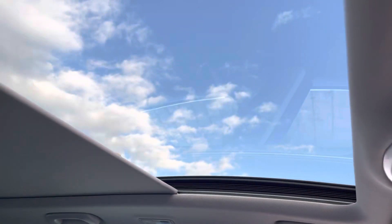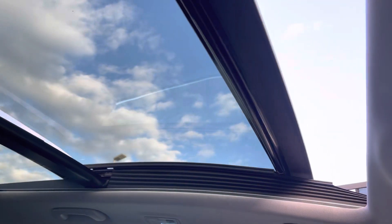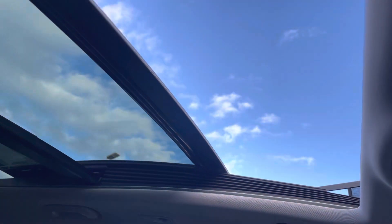That panoramic sunroof is incredibly easy to operate. Push a button to retract the sunshade blind and you can have it slightly tilted or fully retracted for beautiful weather such as you can see here.